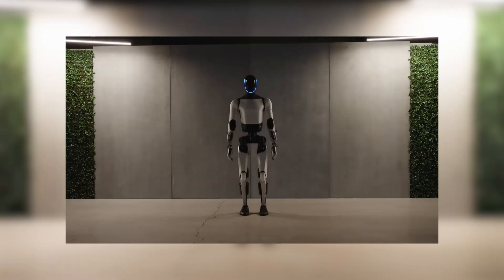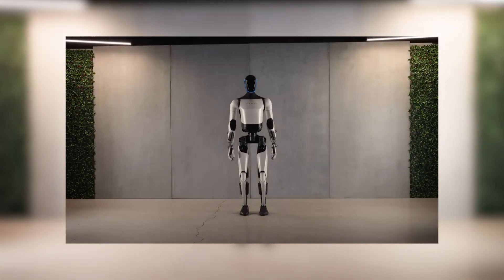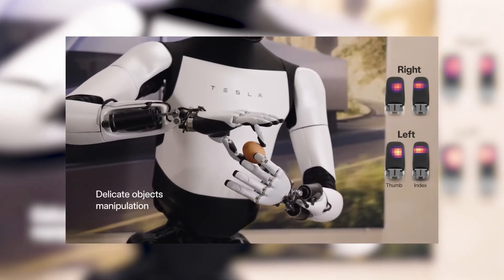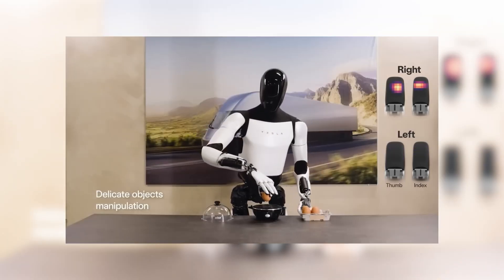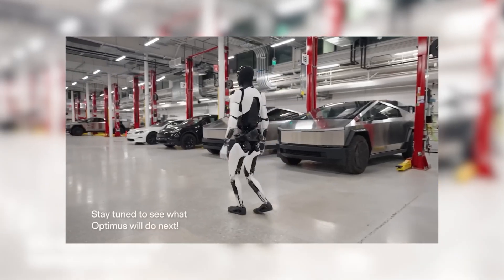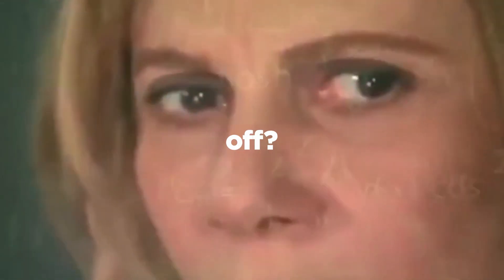We're talking about a robot that can look up and down with two degrees of freedom. Its hands are practically works of art, capable of an array of movements that put even the most dexterous humans to shame. And did I mention the egg? This robot can delicately hold an egg and shift it from one hand to another without cracking the shell — a feat that makes you stop and wonder how on earth they pulled this off.